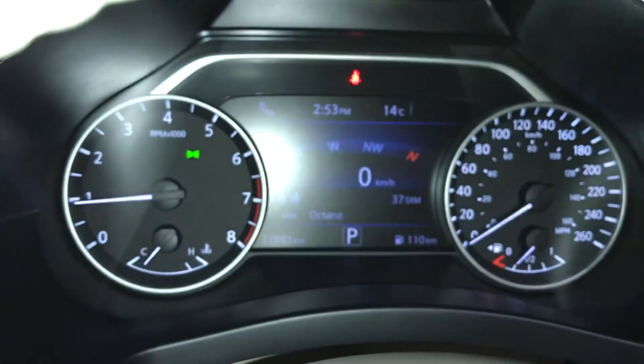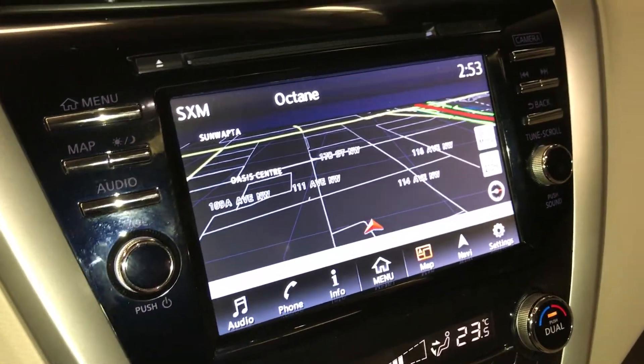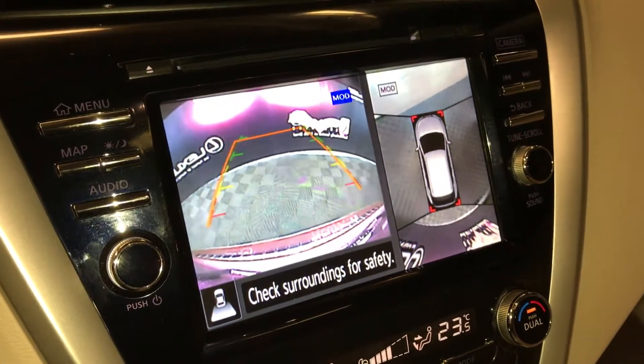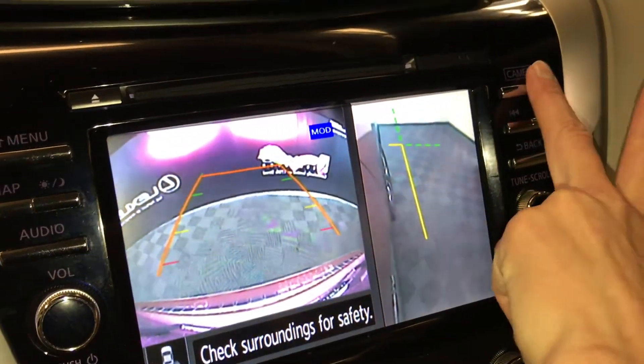Kilometers to empty, outside temperature and time on the display. Navigation system and backup camera — the grid lines move with the steering wheel. You also have a top-down view; press this button and you can do side views.